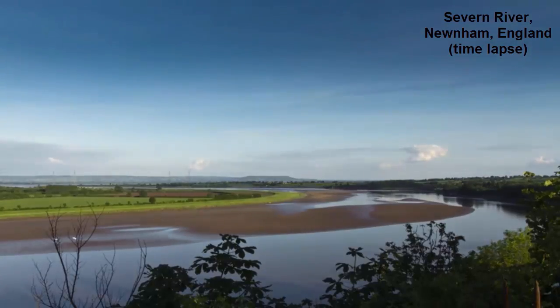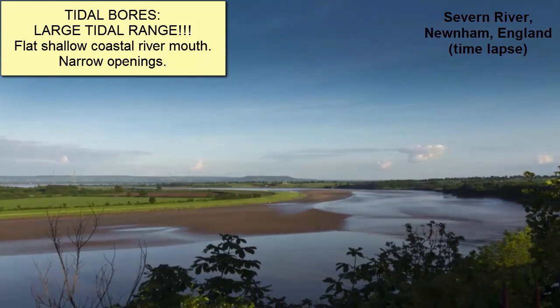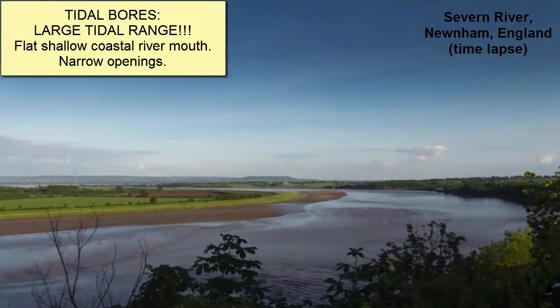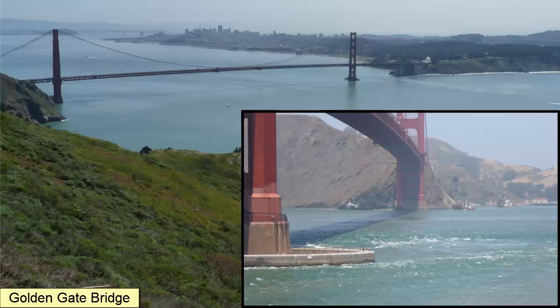Not all locations have tidal bores. To get one, you need a large tidal range traveling into a low-lying coastal river mouth, embayment, or narrowing. For example, we get a small tidal bore under the Golden Gate Bridge during spring tides. It has been known to overturn small boats, so it's wise to pay attention to the tides and stay away from this area when the flood current is coming in.